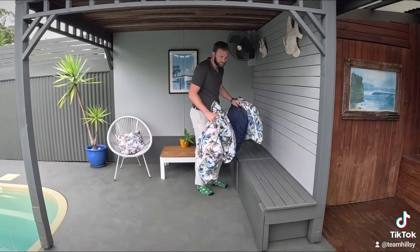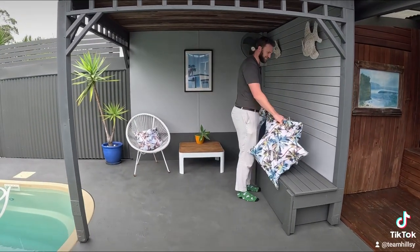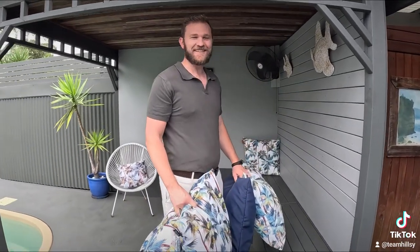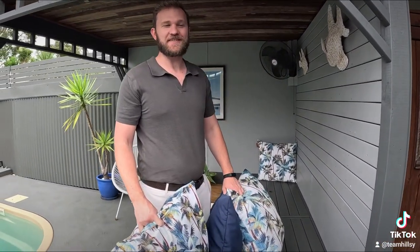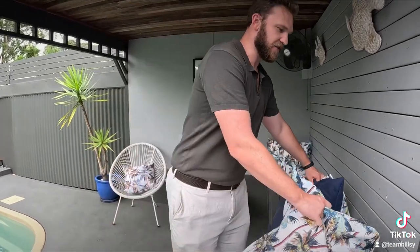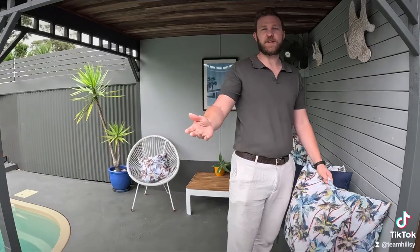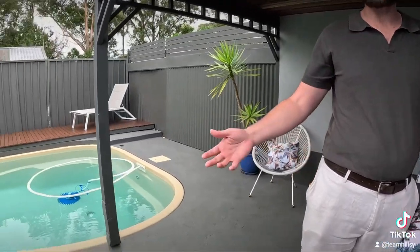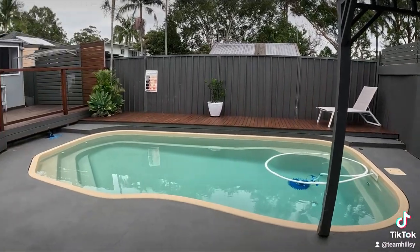We've got Harry just rearranging some cushions for the final touches. Harry, what do you think of this home? It's amazing. It's a beautiful home and it's a big home. It's a big family home with an awesome entertaining space out here. Anyone that's got a few kids and loves having friends around, loves having family around, is going to love this type of home.